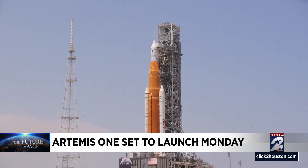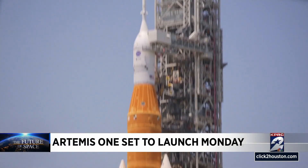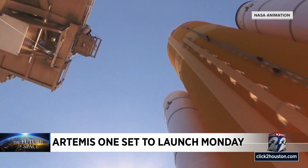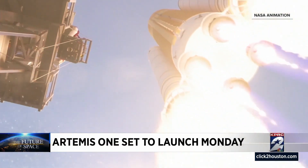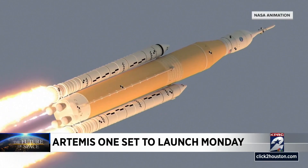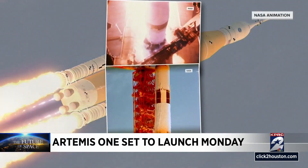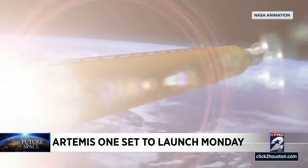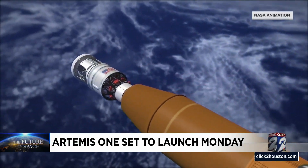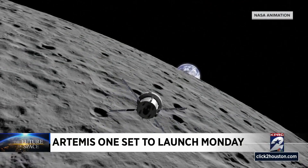Standing 322 feet tall, NASA's Artemis rocket is the biggest to stand on the pad in 50 years. Flanked with two boosters, it'll be 15% more powerful than the monster Saturn V rockets that carried Apollo astronauts to the moon. All systems are go for a Monday morning launch and an uncrewed 42-day test flight to orbit the moon.